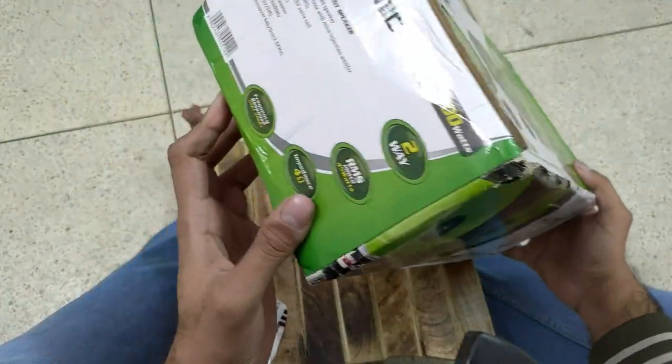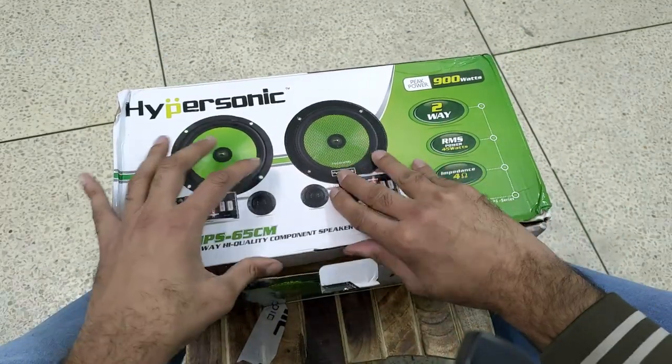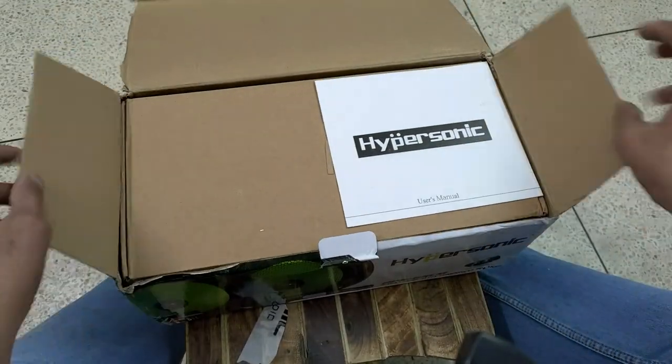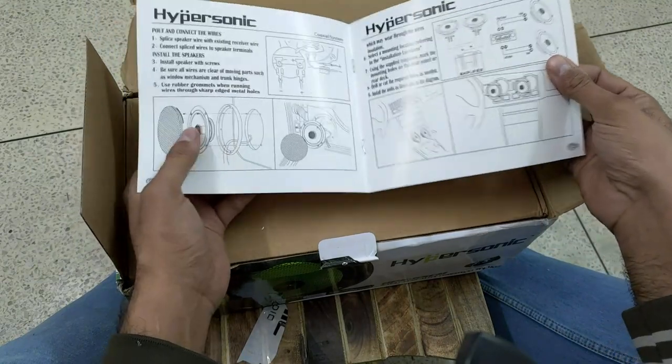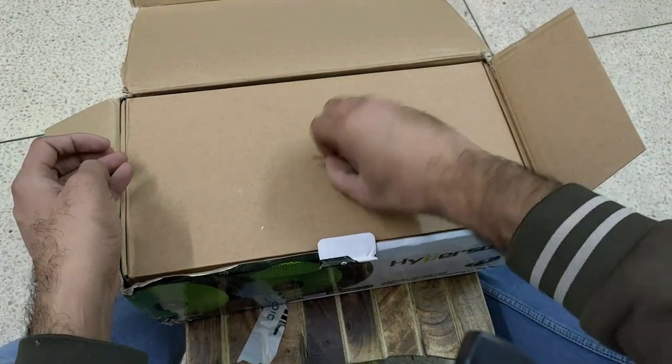It's open. There is no seal on the box — that is why they have the bubble wrap tape. First up, we have a user manual. That's nice. Let's put it on the side.